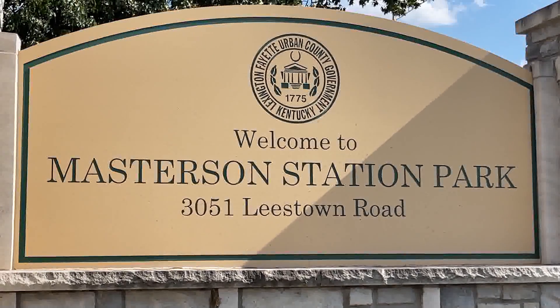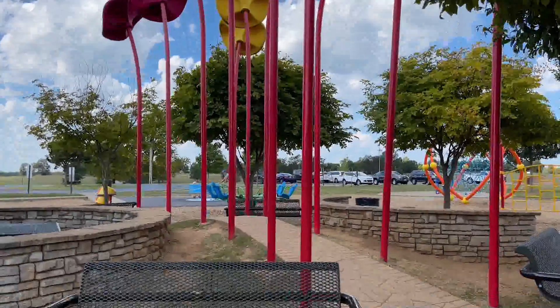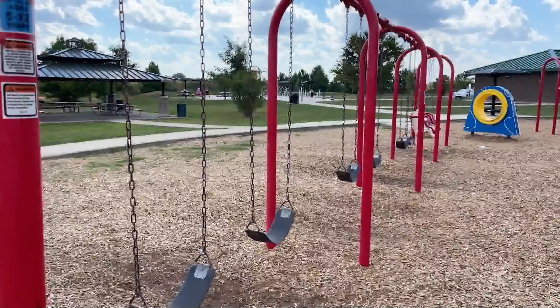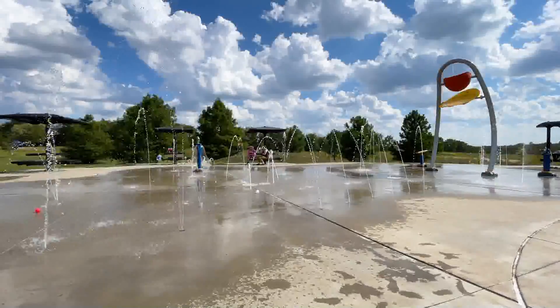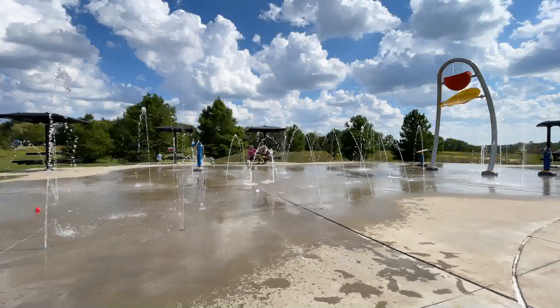Today's ribbon cutting opens a trail section that will connect the Masterson Station neighborhood and playground with the Town Branch Trail. This is an opportunity to have expanded access to a playground, a new picnic shelter, and the popular splash pad. And this is all about connections. The neighbors in the area are very excited to have this new multi-use trail, and there will be much more in our future, including trails at Jacobson Park, Whitney Young Park, Gainsway, and Wildwood Parks.